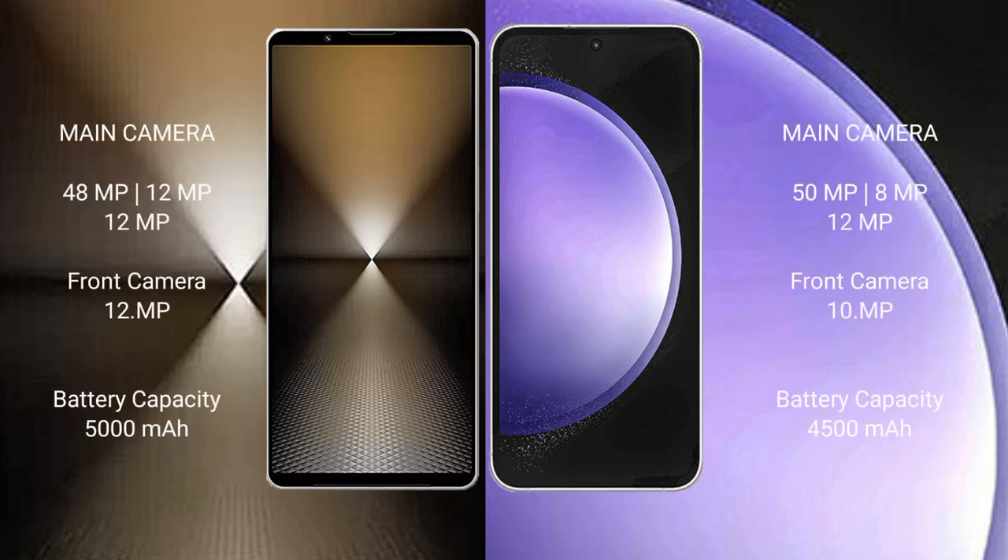Sony Xperia 1 Mark 6 features a rear triple camera setup: 48MP plus 12MP plus 12MP, and a 12MP front camera.